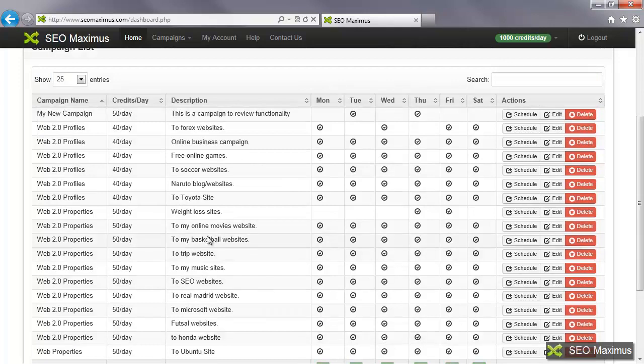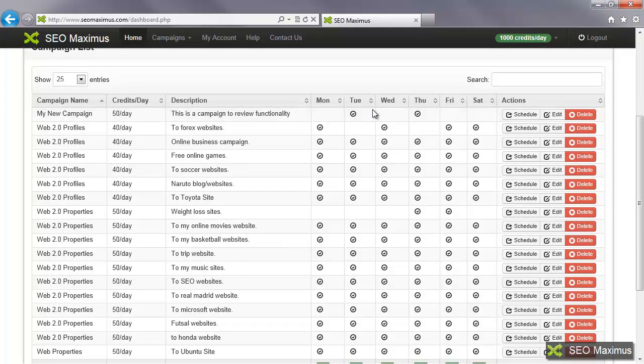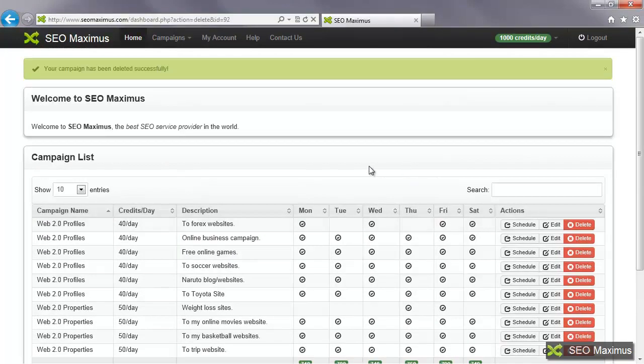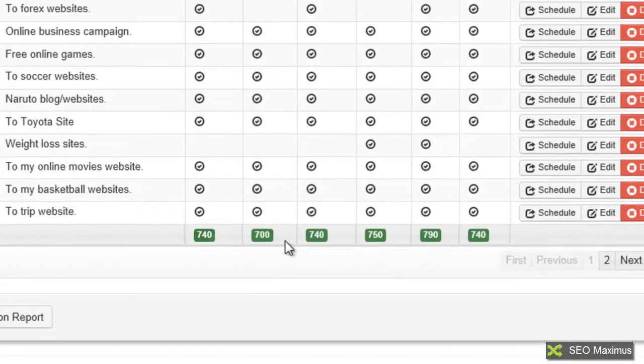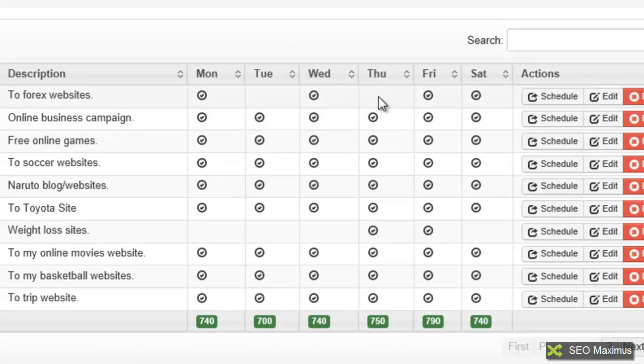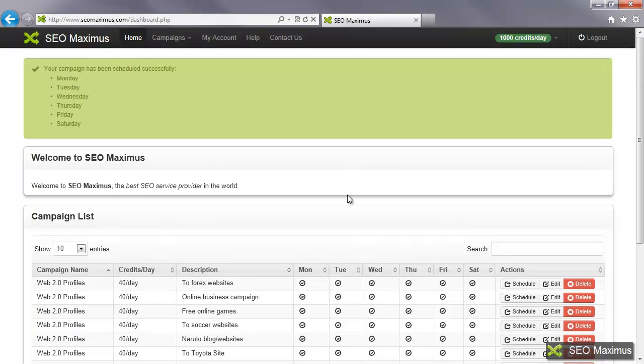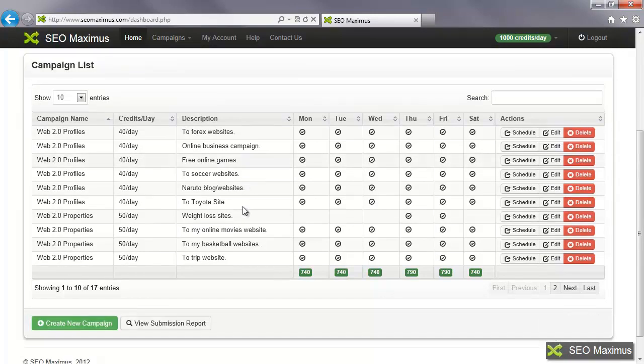If I decide I don't want to run the campaign I just created, I can click delete. It will give me a warning, I'll click OK, and it will delete that campaign. The campaign numbers will update. If I want to restore the schedule I changed earlier — where I removed Tuesday and Thursday — I can go back to schedule, add those days back in, save my changes, and it will confirm those days are scheduled. Now the totals reflect the updated campaigns, with 740 on most days but 790 on Thursday and Friday where we're running an extra campaign for those weight loss sites.